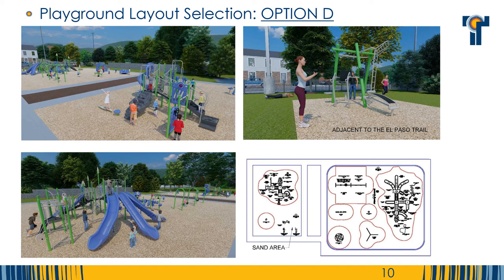And finally, Option D. Option D features many slide components. There is a large spinner and a significant separate two to five year old play structure with balancing elements. You will have an opportunity to weigh in on the final color scheme in your survey.